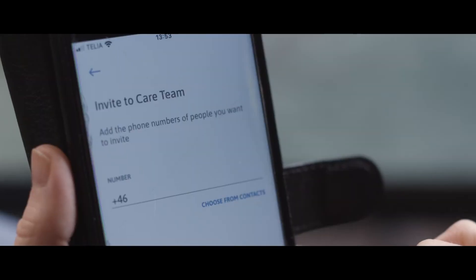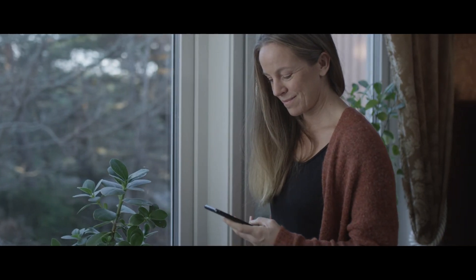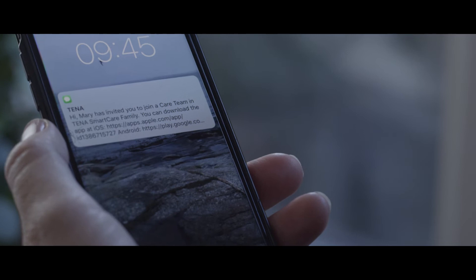With Tena Smart Care Family Care App, you can share caring by inviting other caregivers and create a care team around your loved one.